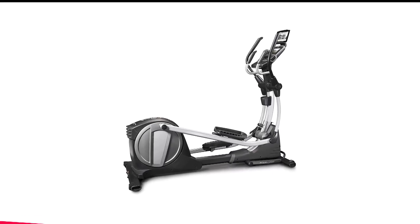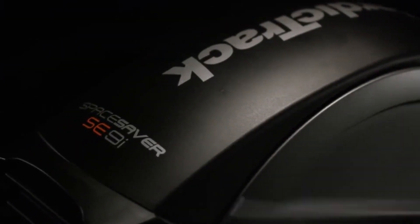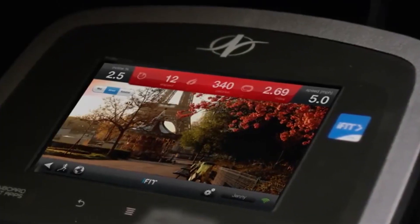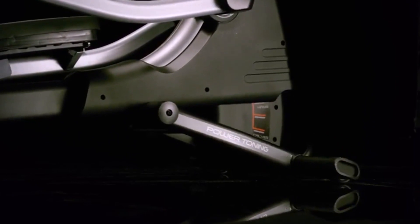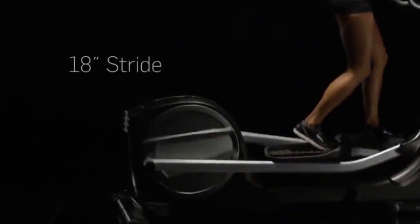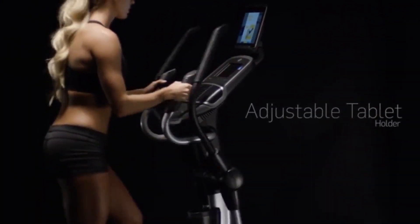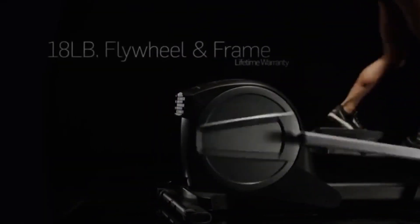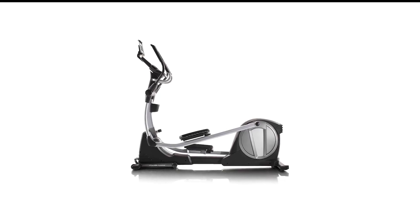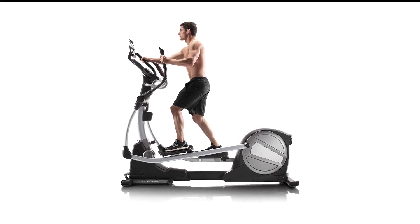Number 2 in my list is the NordicTrack Space Saver SE9i Elliptical. True to its name, the SE9i folds up vertically when not in use, standing unobtrusively in a corner instead of taking up half the room. But there's a lot more to it than easy storage — ergonomic touches include padded foot pedals and an integrated fan. You get 24 resistance levels and 10 degrees of adjustable incline. The 7-inch HD touchscreen is compatible with iFit, so with a subscription you can access live coaches and trainer-led courses through gorgeous real-world locations. The SE9i can also automatically change incline and resistance levels based on your workout progress.